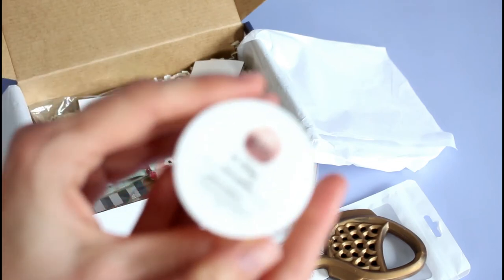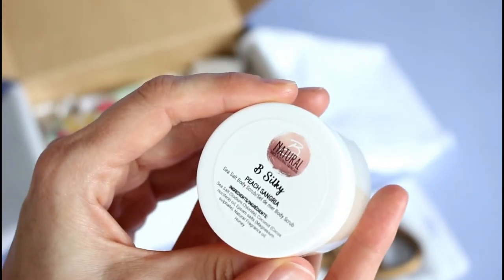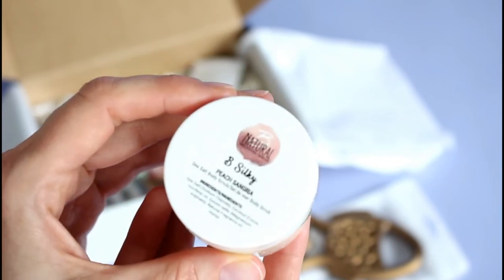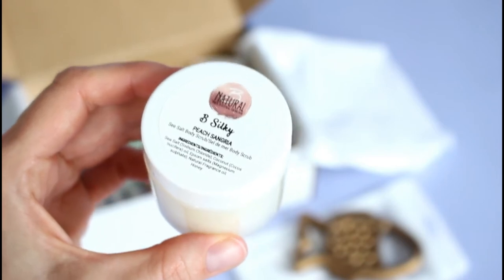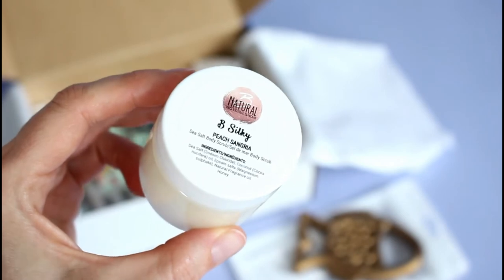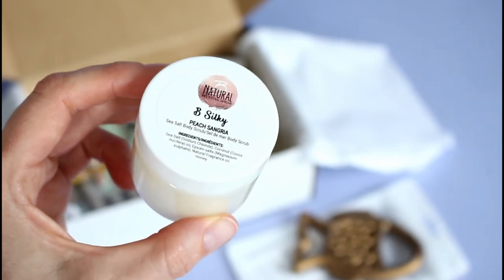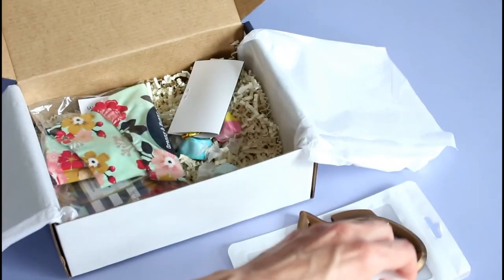Next up, we have a product for mom. This is Be Natural and it's Be Silky Peach Sangria — it's a sea salt body scrub. This smells like heaven in a jar. I did the blog review and I said that if they had the matching body lotion, I would buy it by the truckloads. The company actually commented on my Instagram post and said they do have the matching lotion — it's seasonal. This smells amazing, so that's a little gift for moms.